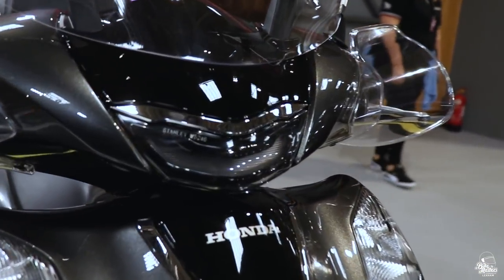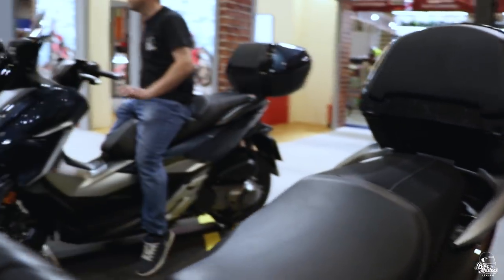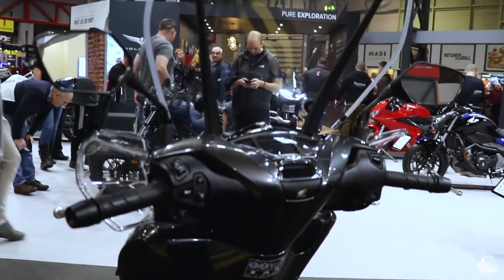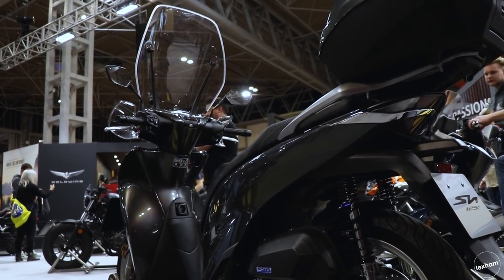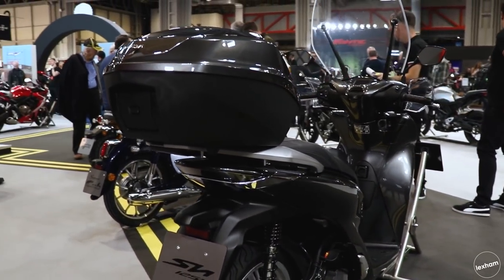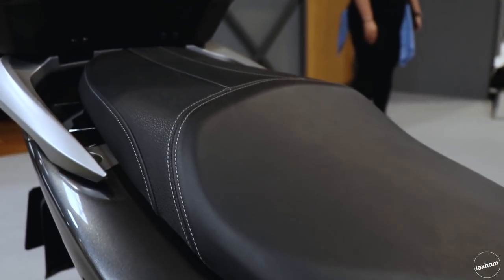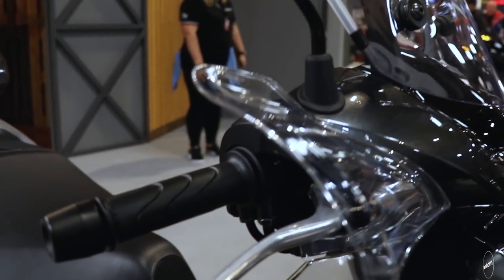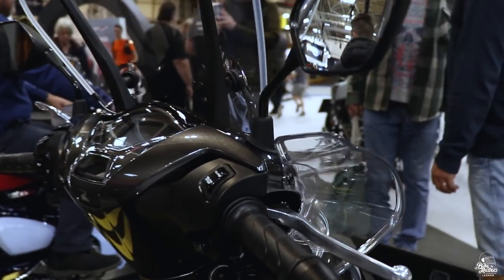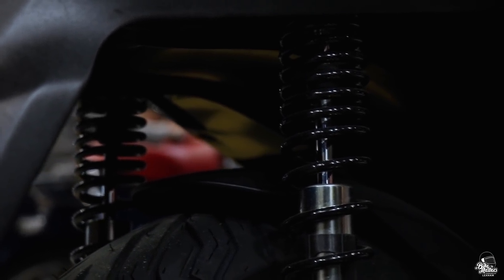The spec for the Honda SH 125 for 2020 is a new Euro 5 liquid-cooled 4-valve ESP Plus engine which has increased efficiency. It will produce around 12.3 brake horsepower at 8,250 RPM — an increase of 0.4 brake horsepower at slightly lower revs compared to the previous version. The SH also has a stop-start fuel saving system, Honda selectable torque control, and an extra 10 litres of under-seat storage thanks to a new tubular under-bone frame. The price on this one is yet to be confirmed.